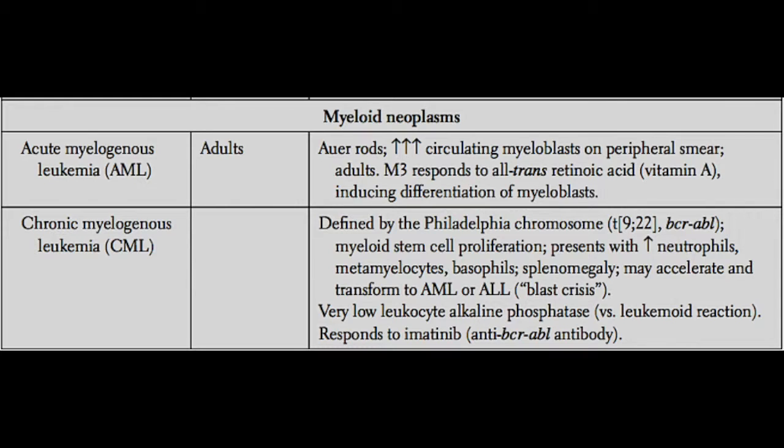There is one important subtype of AML you should be familiar with on Step 1, and that is called the M3 variety, also known as acute promyelocytic leukemia, or APML. M3 is important to remember because it's actually responsive to vitamin A treatment — all-trans retinoic acid. If you give all-trans retinoic acid, which is just vitamin A, to these patients, it can actually be curative for their leukemia.